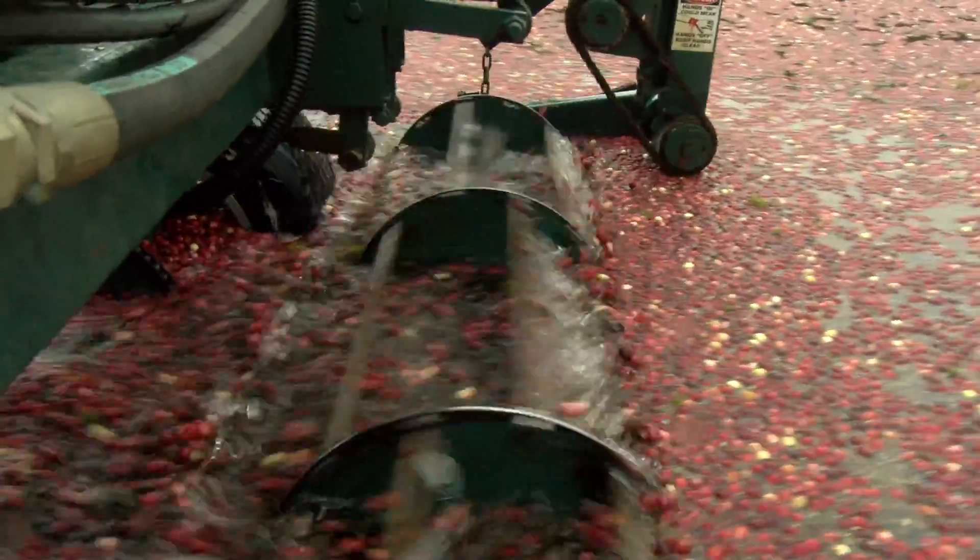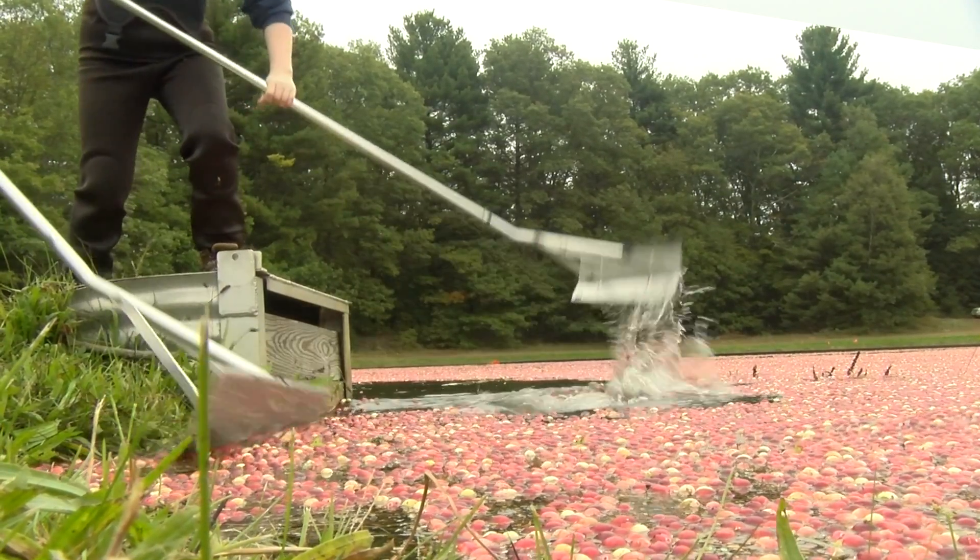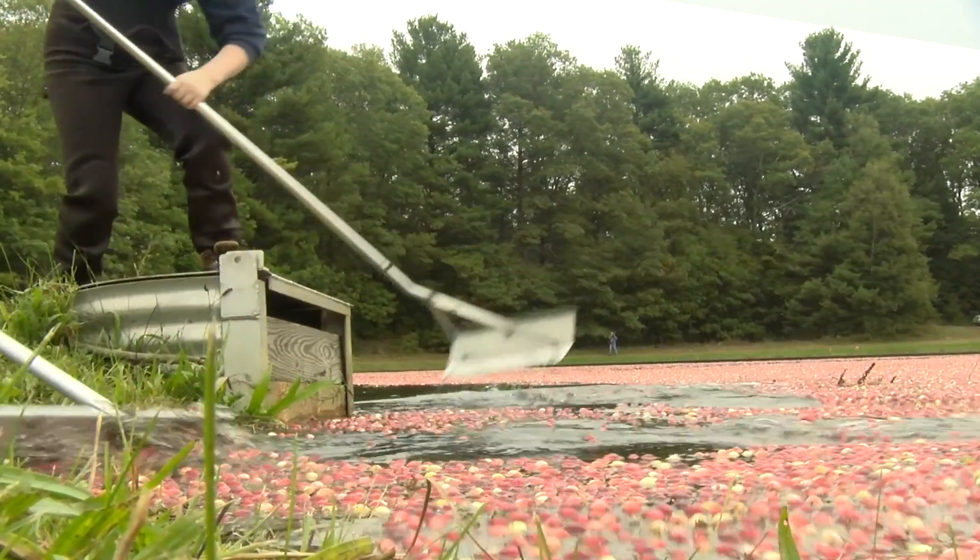That is the sound of an egg beater harvesting cranberries. That agitation of the water will knock those berries that sit on the vines and knock them off, allowing the fruit to come up to the top of the water.